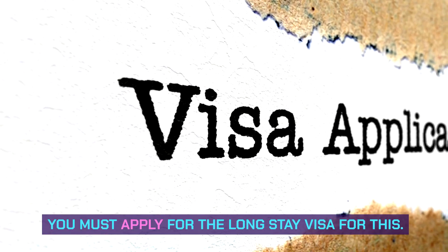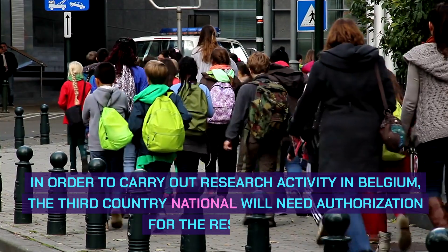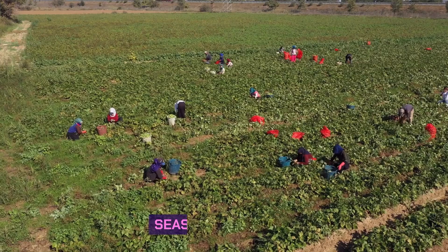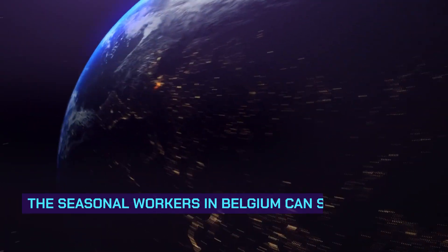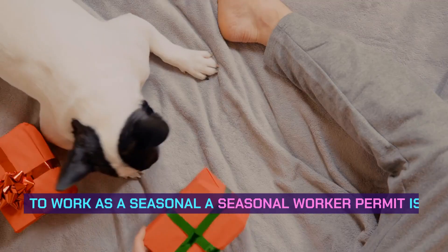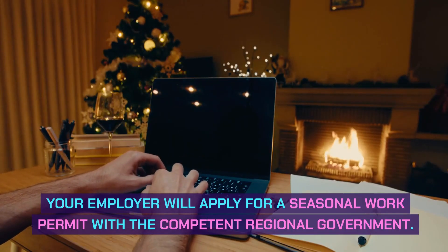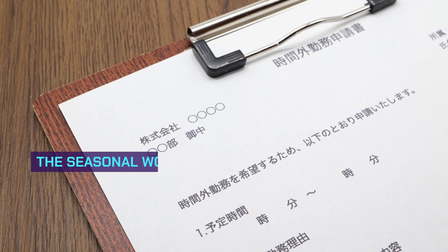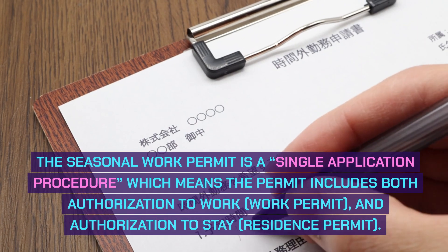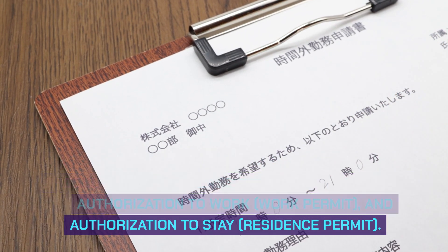You must apply for the long-stay visa for the professional card. For researchers, in order to carry out research activity in Belgium, the third country national will need authorization for the researcher. For seasonal workers, they can stay for up to 90 days or longer than 90 days. A seasonal worker permit is required, and your employer will apply for it with the competent regional government. The seasonal work permit is a single application procedure, which means the permit includes both authorization to work and authorization to stay.